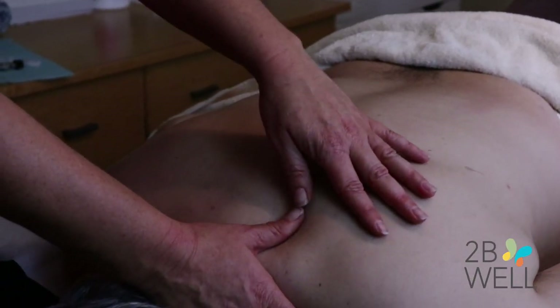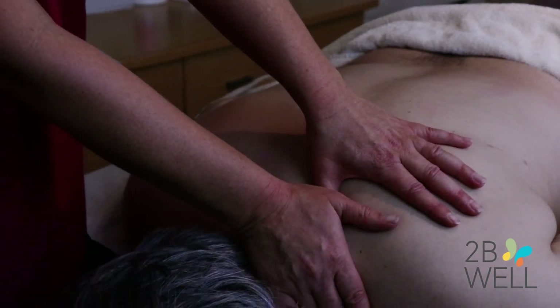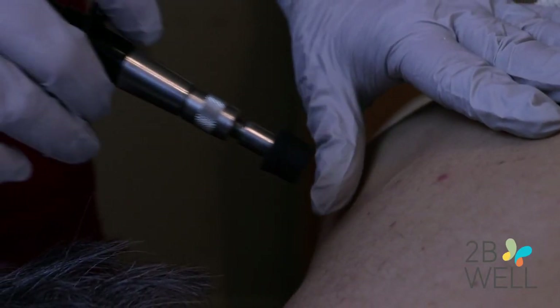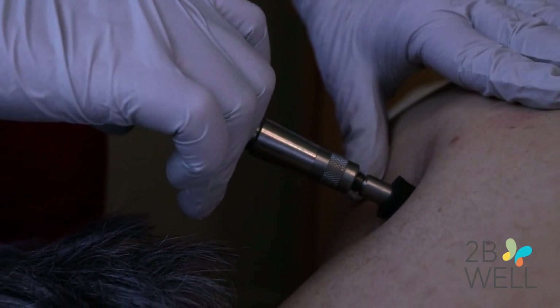In addition to that, the osteopathic or naturopathic manipulation technique is a physical movement — gently moving the bones to help them be back into alignment. That can also be accomplished with an activator, which is a mechanical tool that actually gives a small impulse to either help the muscles relax or potentially help the bones themselves move back into place.